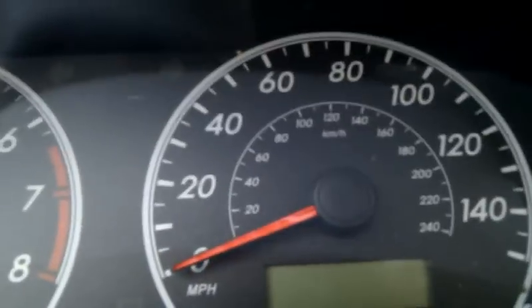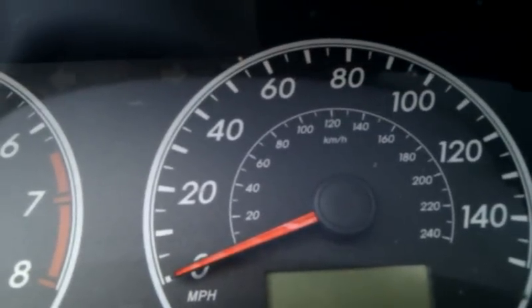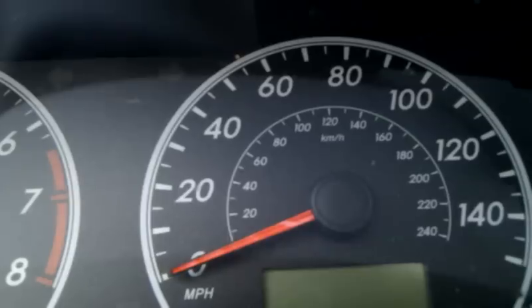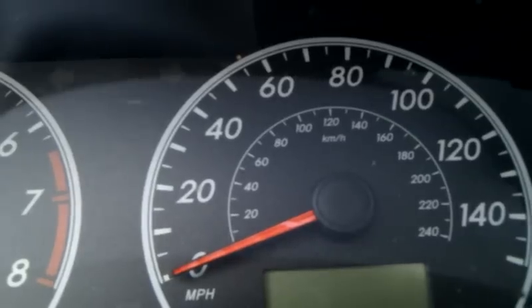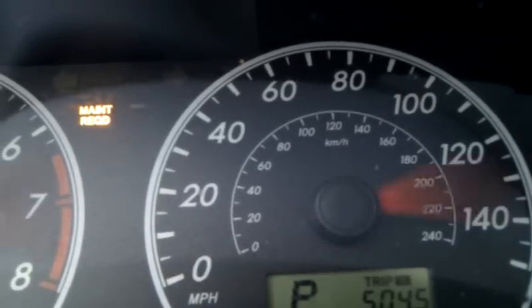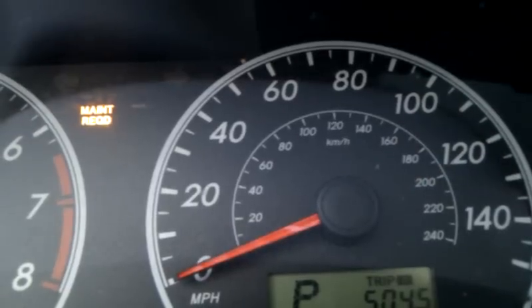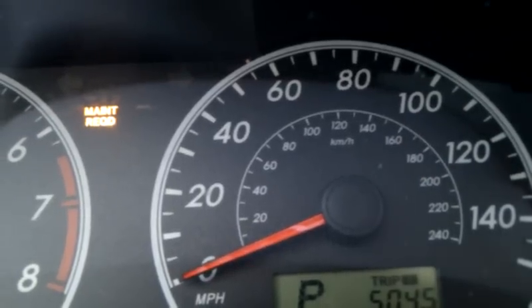This is a 2009 Toyota Corolla. I just changed the oil but the maintenance required light is still on. To reset that — I just started the car and the maintenance required light is not going off — here's what we're going to do to make that light turn off.